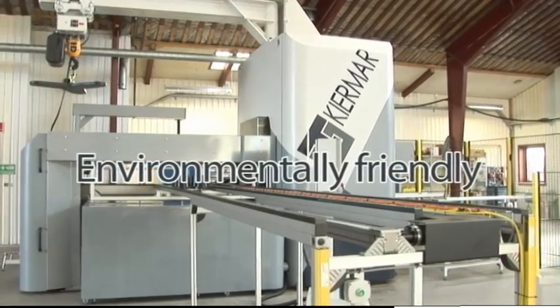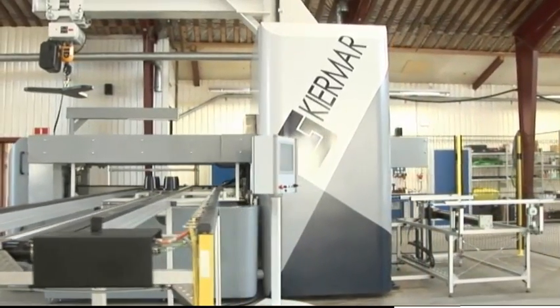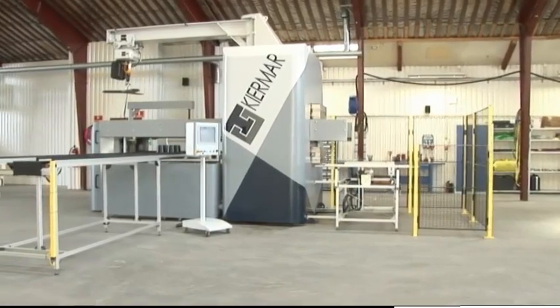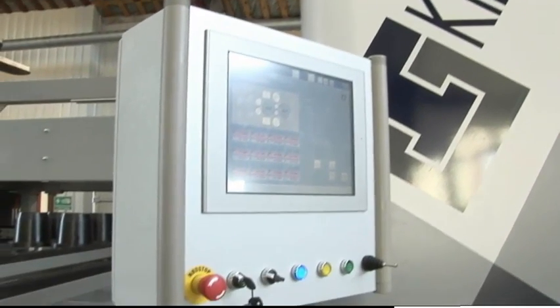Environmentally friendly — the ADP is good for the environment. It will reduce your power consumption by an almost unbelievable 40%. The press uses only the small movements necessary to produce the item, which also means that your need for cooling the hydraulic oil will be significantly reduced.